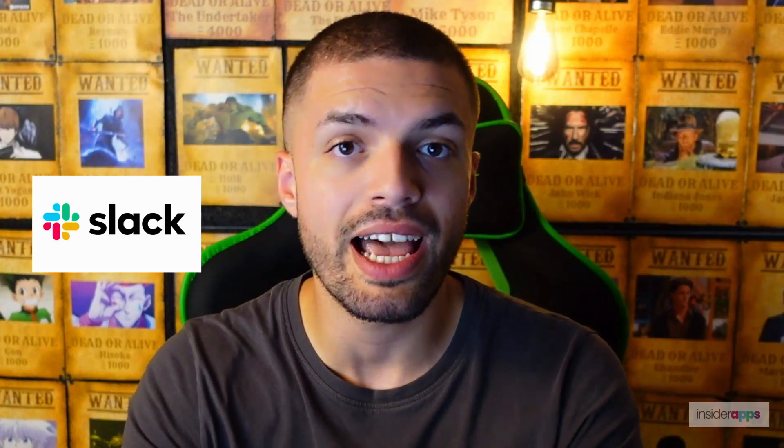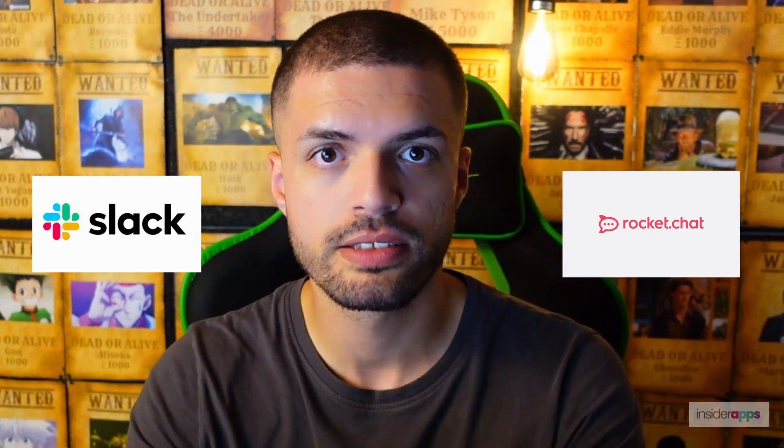Hello everyone, I'm Kimi from InsiderApps, the app store for professionals, and today we're going to take a closer look at Slack and RocketChat. Both platforms are used for communication and collaboration. Although they're not used exclusively for businesses, we're going to be taking a business or organization perspective on looking at them today.